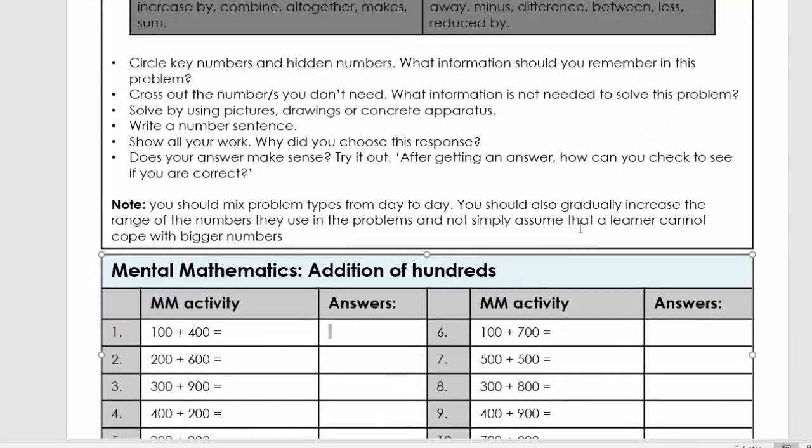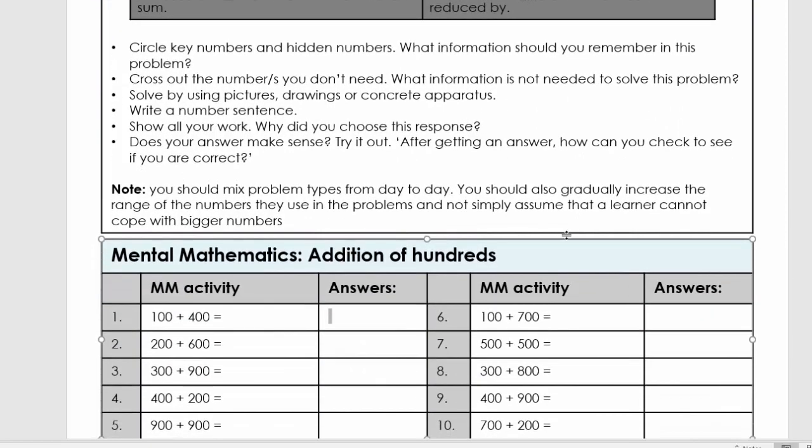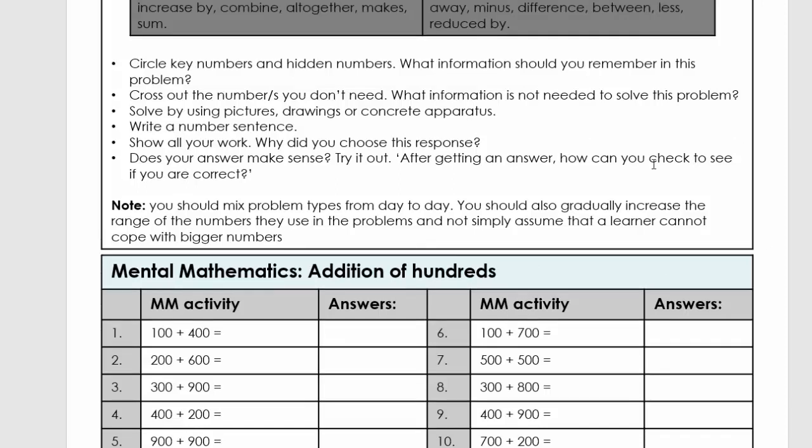Now we're going to come to the mental math for today. I want you to pause the video and let your child answer this mentally or orally. Welcome back. I'm quickly going to reveal the answers — pause and then mark your answers.